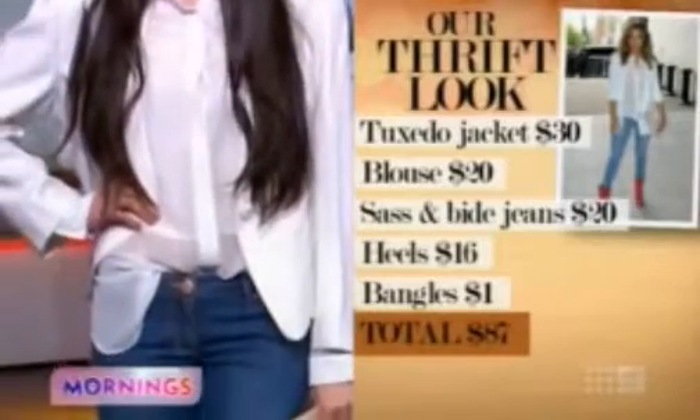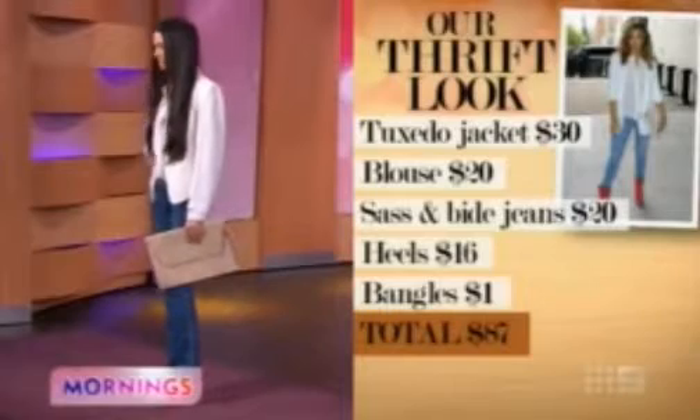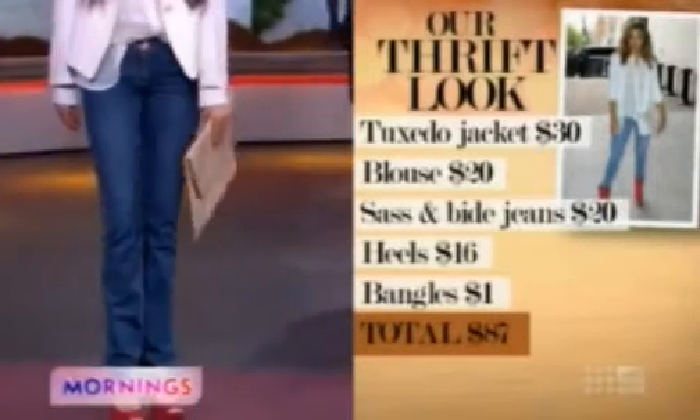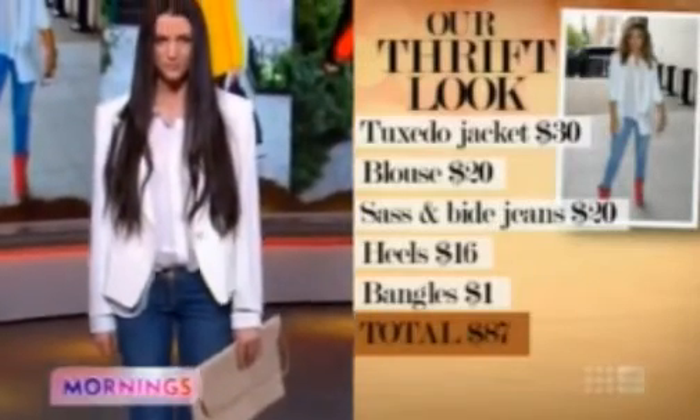Nice structure, lovely shoulders, Sass & Bide skinny jeans. Where did you get those from? So this is all from the Red Cross — every single piece is from the Australian Red Cross.